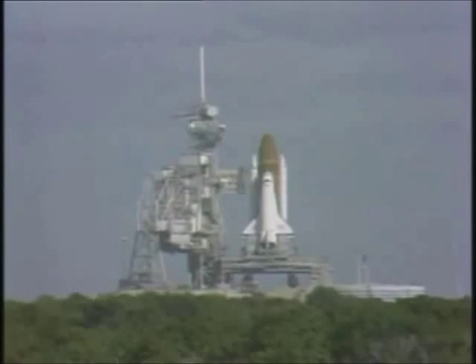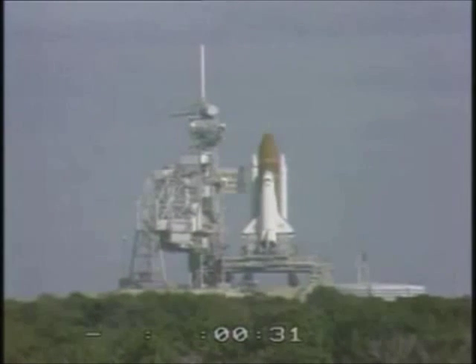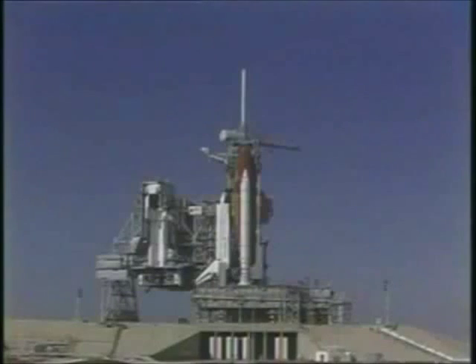T-minus thirty-one seconds and holding. We have a go for auto sequence start. The SRB hydraulic power units have started and are moving those engine nozzles.